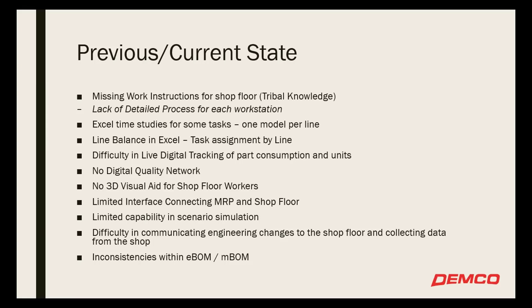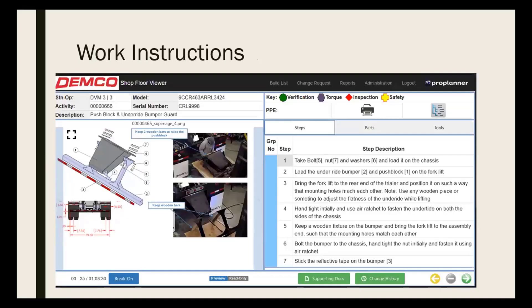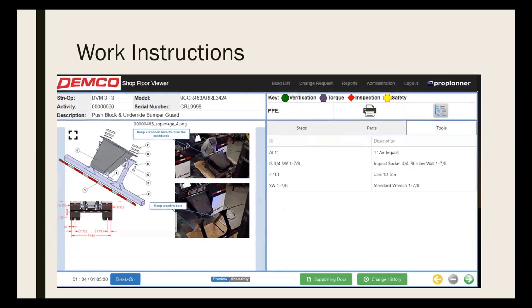We didn't have a digital quality network — those were papers passed through the plant with a shop floor packet. Really just trying to move more digital and get more current. We went through the work instruction side in our pilot at the Spencer plant. We were using our manuals and Word documents that were already created, trying to use those for the SOP image side of things and also provide detail on the steps — specifying the torque value, the tool to use, and the parts being consumed at each step.